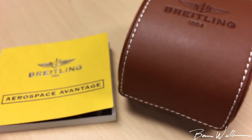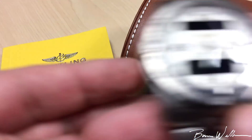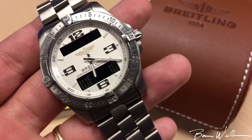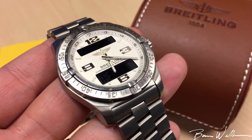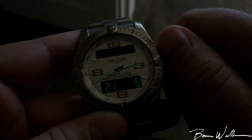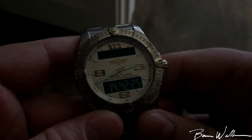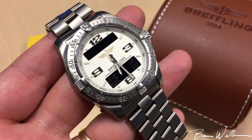If you're buying one, you definitely need the manual because it's not intuitive to figure out. But once you figure it out, it's pretty easy to operate all the different features and switch back and forth. I'm actually pretty impressed with what you're able to do with this watch.